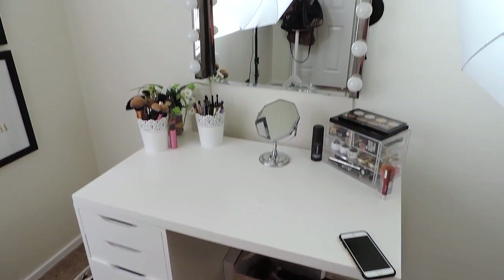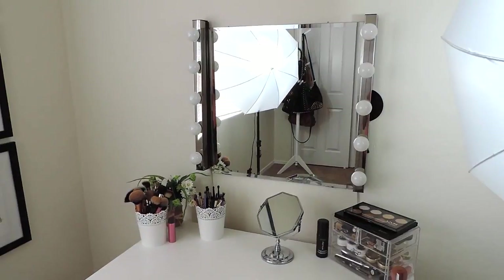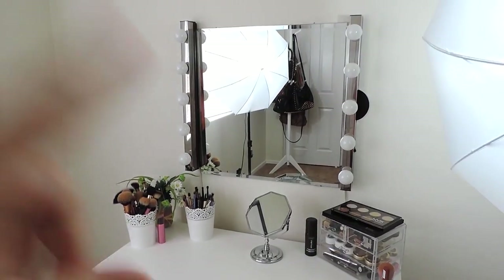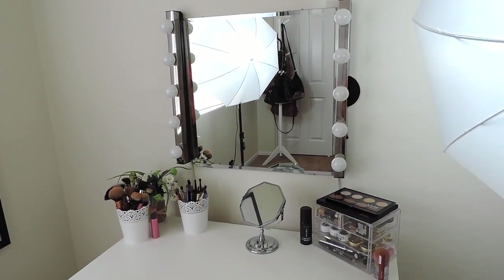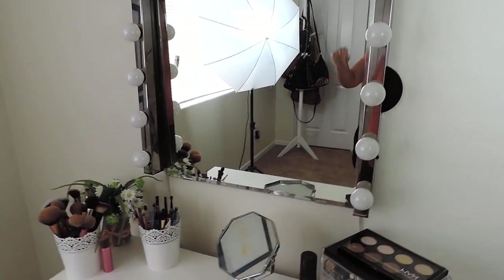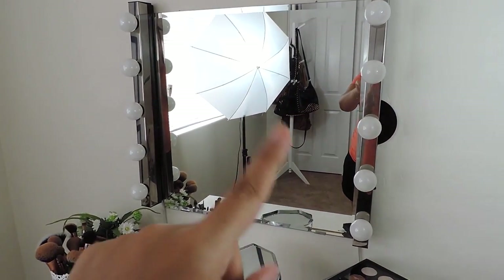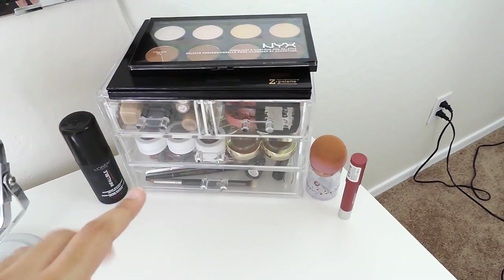If you've seen my makeup collection before, the furniture hasn't changed at all. Everything furniture-wise is from IKEA — the tables, the ALEX 5-drawer, the mirror, and the light bulbs are all from IKEA. I'll leave all the furniture links in the description. The light bulbs I got from Lowe's.